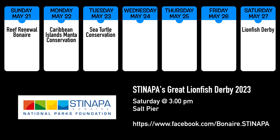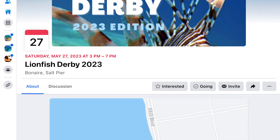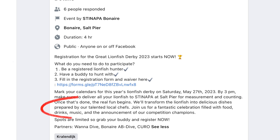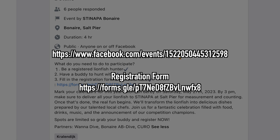Stenapa has already opened registration for their Great Lionfish Derby 2023, which will be on Saturday the 27th. Bring all your freshly caught lionfish to Salt Pier for measurement, counting, and awards. They will also have island chefs to turn it all into delicious food, along with drinks, music, and general revelry. Search for Stenapa Lionfish Derby on Facebook, or use the link below to get to their registration form.